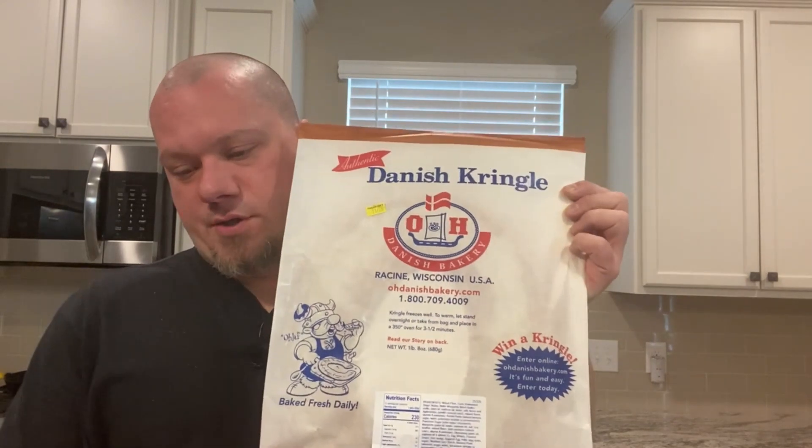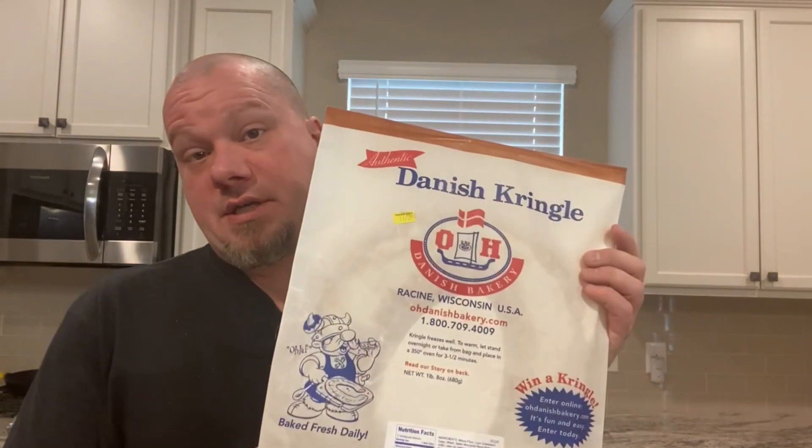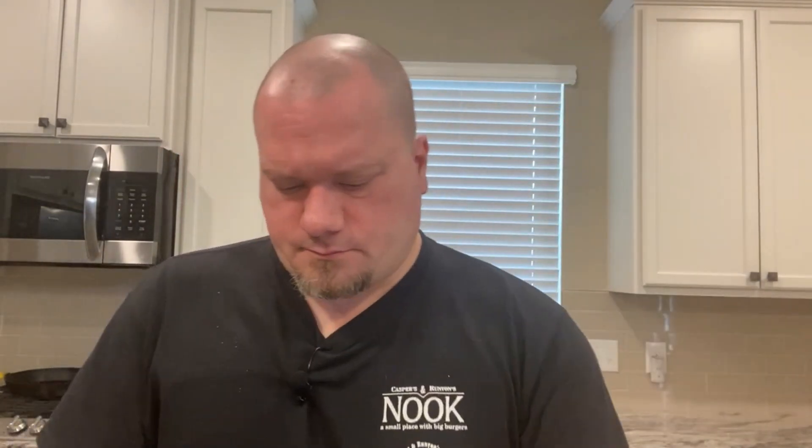I saved this for last because it's Stephanie's absolute go-to: kringles! If you don't know about kringles, just go to Trader Joe's and get one. They come out of Racine, Wisconsin. A lot of Trader Joe's locations carry them. $7.99 — you might as well get one per person. This is really the star of the show. We bought two; one's in the freezer, one's right here. They have all sorts of flavors — this is Stephanie's favorite, the almond. They make a really good product.